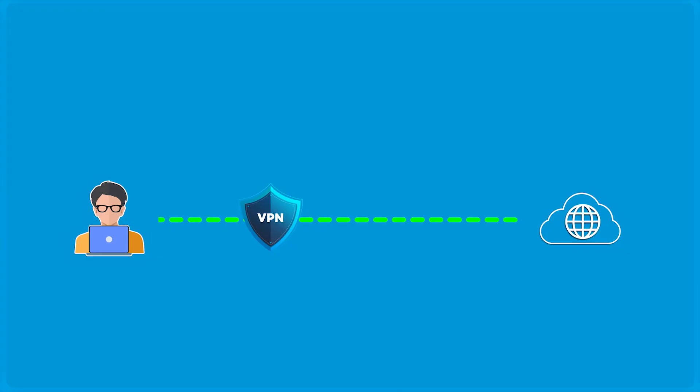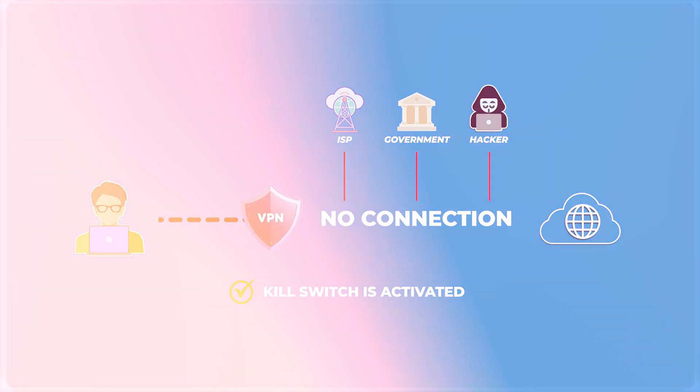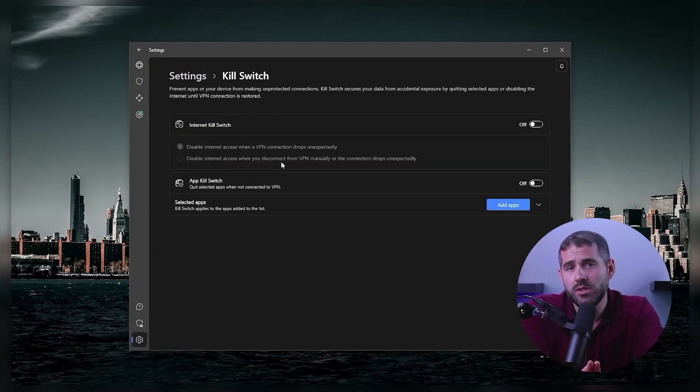A kill switch prevents any personal data leaks if the connection is lost unexpectedly, which makes it crucial. There are VPNs that have dependable kill switches, such as ExpressVPN, NordVPN, and Surfshark.